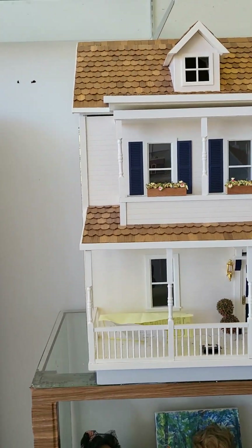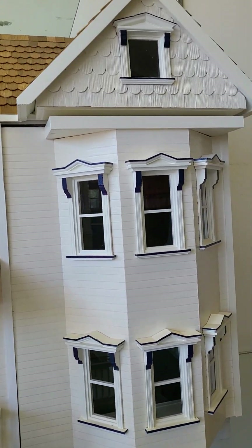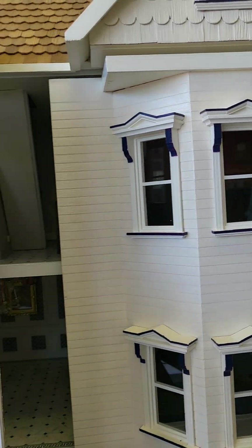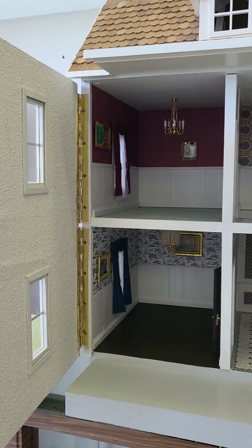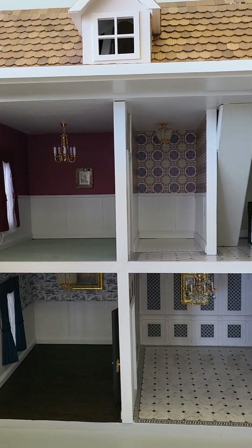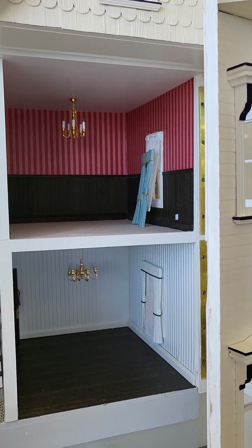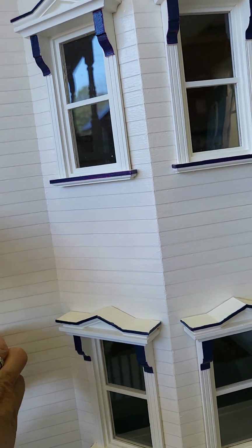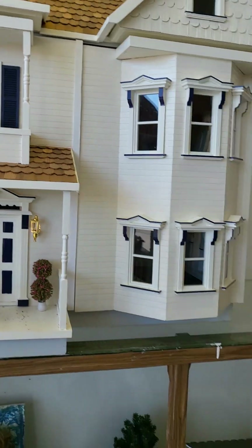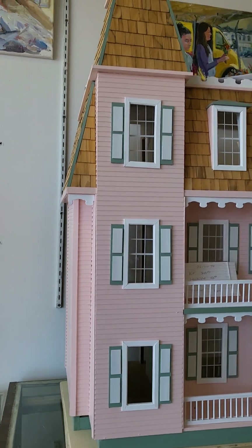Somebody just bought this house. I feel like I need to take a peek — how beautiful is this? It's pretty. Somebody had just gave it to sell in the estate, so very pretty. Nice color too. She has all the boxes here; there's a cute little pink one.